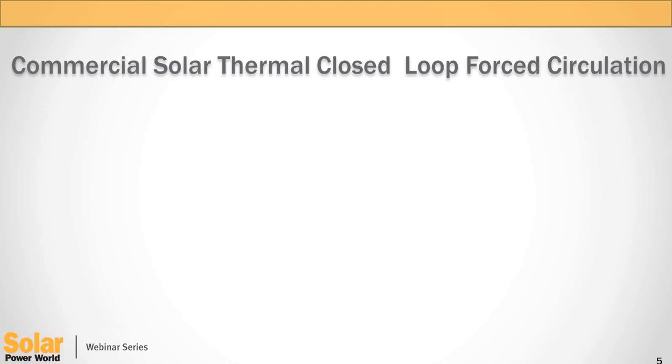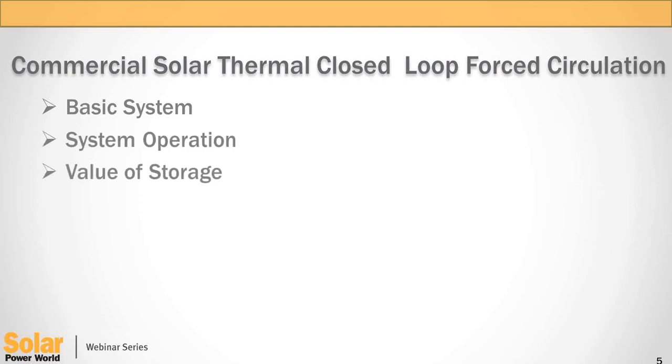Thank you, Kathy. Welcome, everybody. These slides are numbered on the bottom right, so if you have a question about a drawing, reference the slide number and we can answer those questions at the end. I'm Paul Roark with Lochinvar Corporation, Product Manager for the Solar Initiative. What we're doing at Lochinvar is commercial solar thermal and domestic water production — specifically, forced circulation with closed loop systems. We'd like to run through the basics, a 101 on solar thermal closed loop systems, system operation, the value of storage, and modular design for retrofit applications.